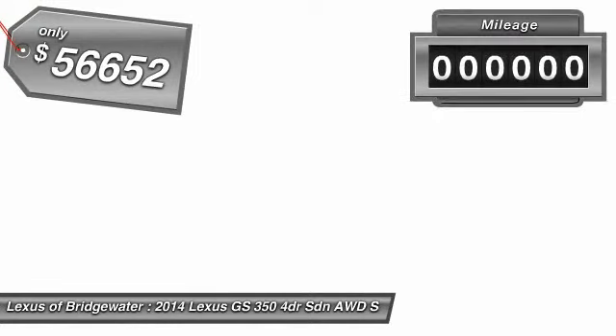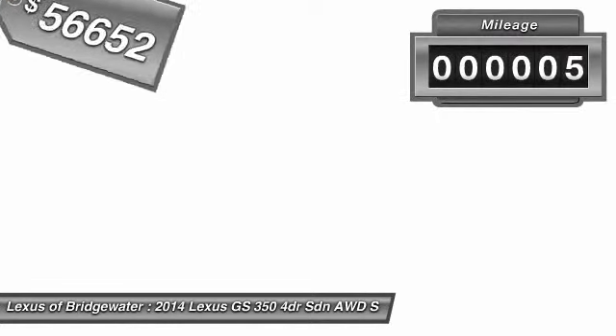And is priced below $60,000. This vehicle has less than 100 miles. A vehicle like this doesn't come along every day. Come in and get it before someone else does.